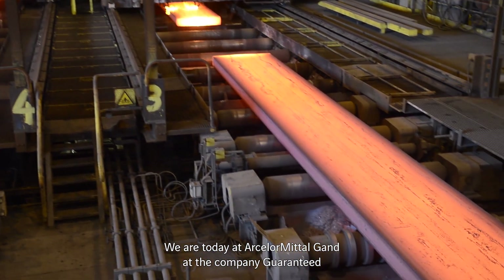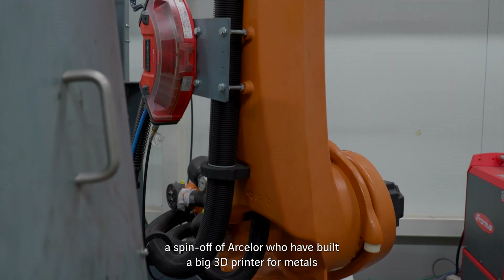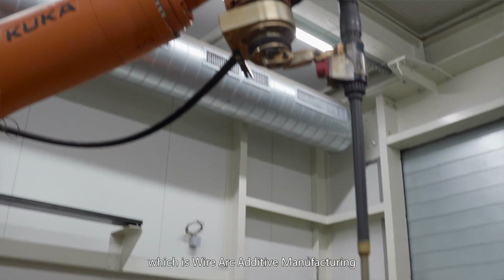We are today at the ArcelorMittal Ghent, at the company Guaranteed, a spin-off of Arcelor, who have built a big 3D printer for metals. They use a WAM procedure — it's wire arc additive manufacturing.